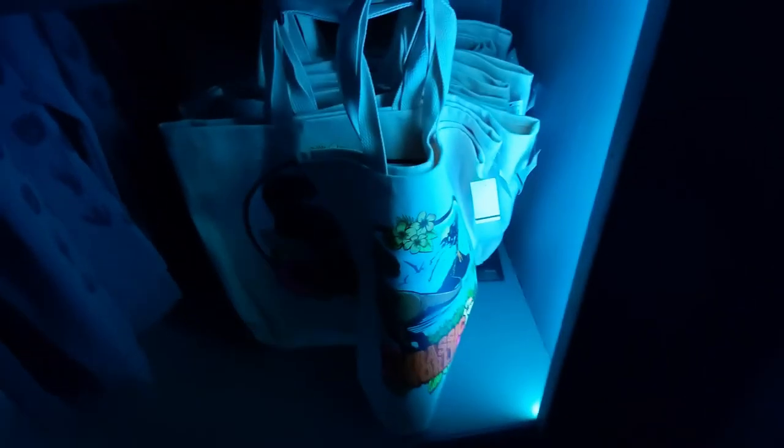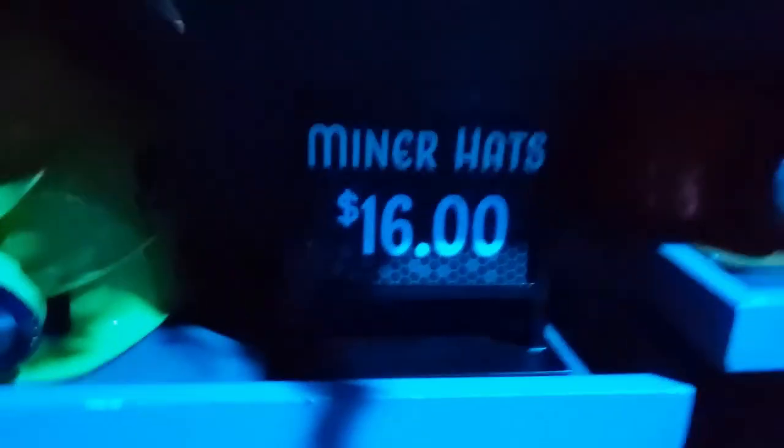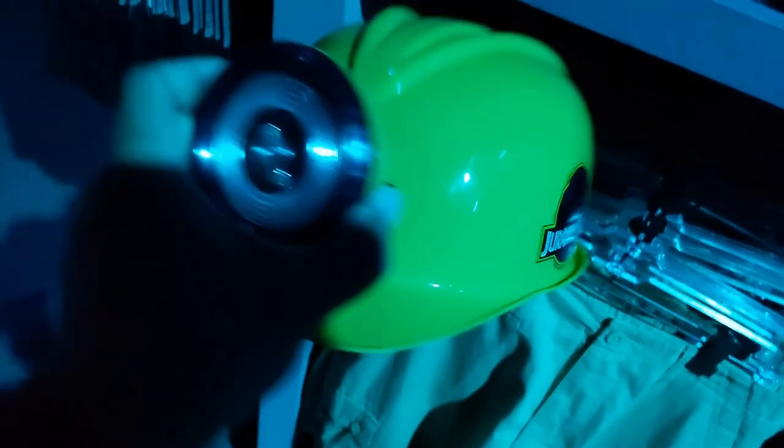And a little tote bag down here. They got these miner hats with the Jurassic Park logo — it's got a little white on the top. That's pretty cool. So off to the visitor center.